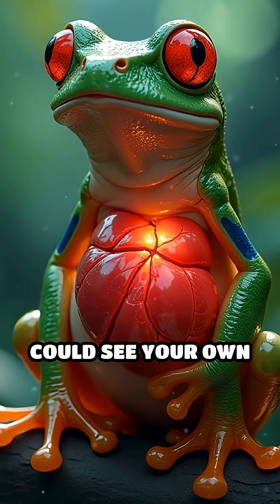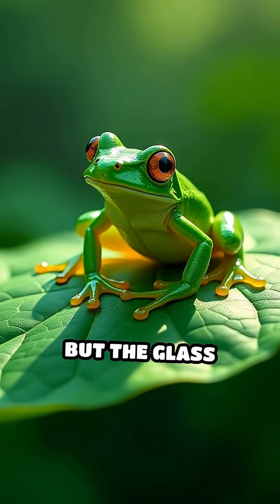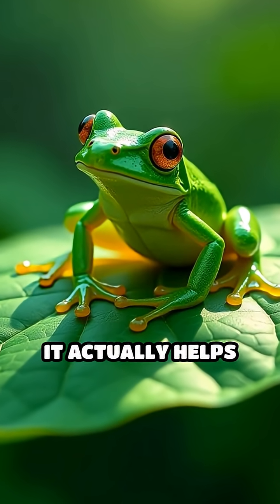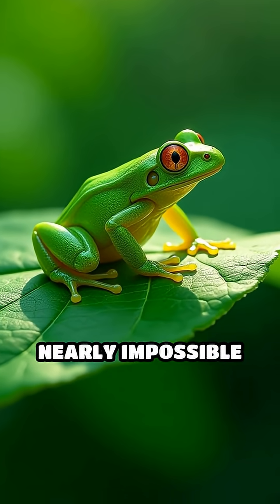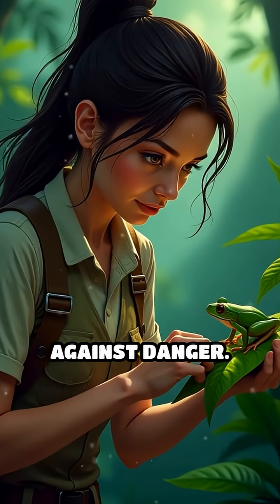Imagine if you could see your own heartbeat just by looking at your chest. Crazy, right? But the glass frog's see-through skin is more than just a cool party trick — it actually helps them blend perfectly with leaves, making it nearly impossible for predators to spot them from below. Scientists believe this incredible camouflage is one of their main defenses against danger.